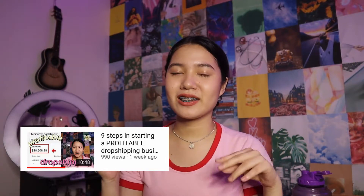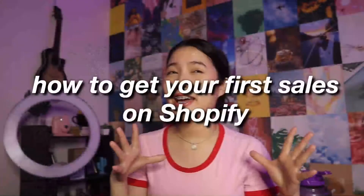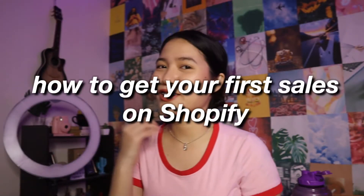Because I just finished our Shopify video about how to start a profitable dropshipping business. So, if you want to check that, I'll just link it down in the description box. And for today's video, I'll be sharing with you how to get your first sale on your Shopify.